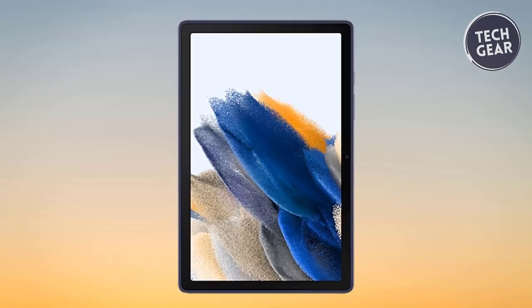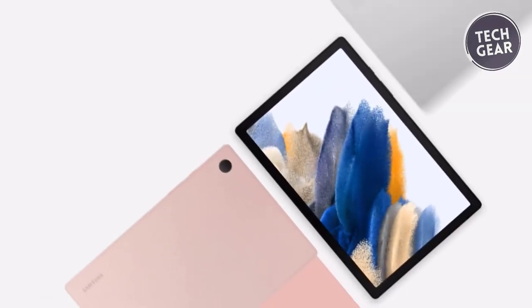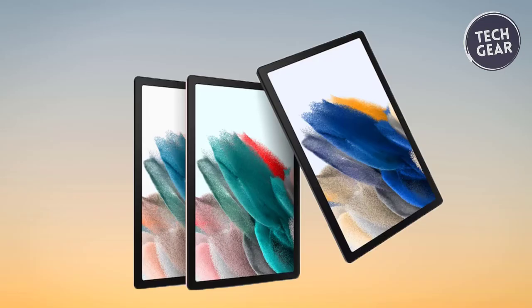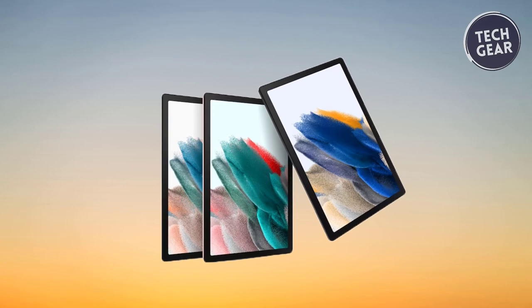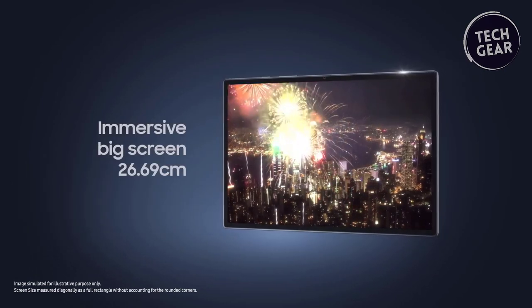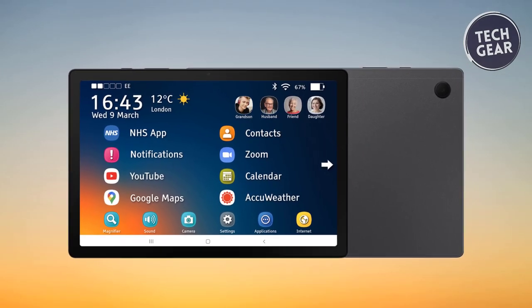The tablet seamlessly integrates into the Galaxy ecosystem, allowing automatic communication between your devices and creating a cohesive and convenient digital environment. For the busy individual, the Galaxy connectivity feature syncs notes across devices, ensuring that your to-do lists and school work are accessible whether you're on your tablet, phone, or watch. Additionally, parents will appreciate access to Samsung Kids, a curated library of safe and enjoyable games, books, and videos for children. Smart Switch simplifies data transfer regardless of your operating system, making moving your data and favorite files a breeze. The Samsung Galaxy Tab A8 proves that an affordable price doesn't mean compromising functionality, delivering a comprehensive and family-friendly tablet experience.